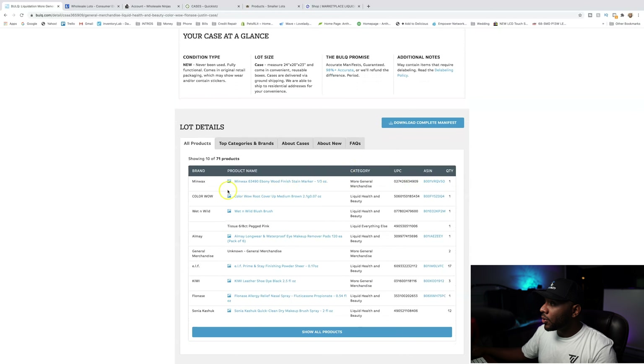You can very quickly go down here — they have photos. They also have the UPC code as well as the ASIN if it's on Amazon. This is really good for doing research. If you want to do research before you purchase these pallets and you don't want to do a mystery box scenario, Bulk is really good because you can do a lot of research upfront and know exactly if you can send these items into Amazon or how much they're selling for on eBay.